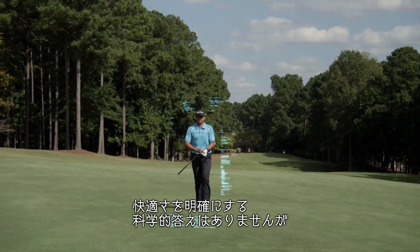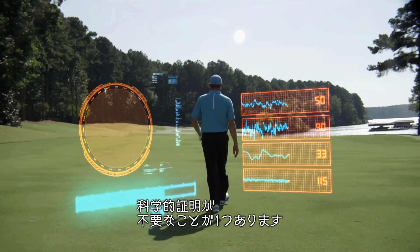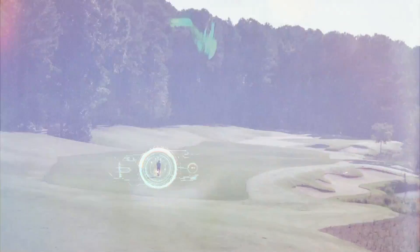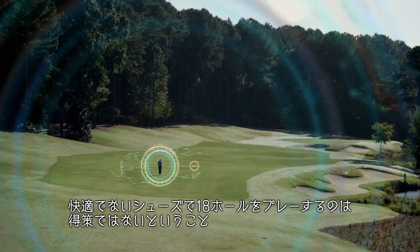We searched for the scientific answer to explain comfort, but it simply doesn't exist. There is one thing, however, that needs no scientific proof: walking 18 holes in uncomfortable shoes is not a good idea.